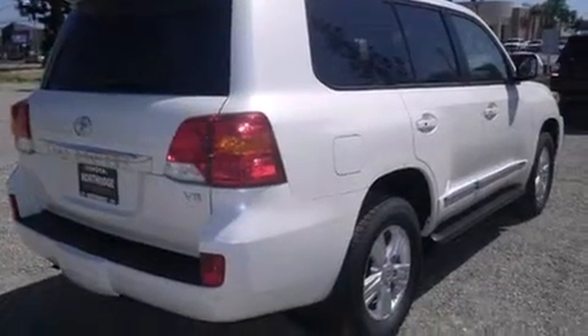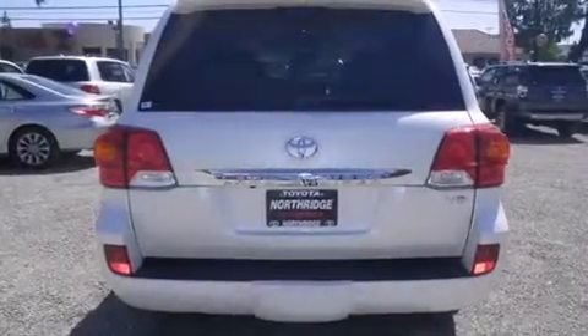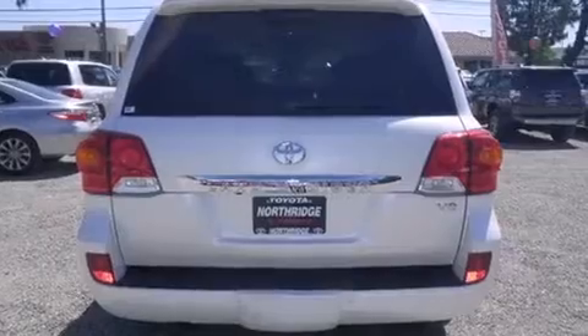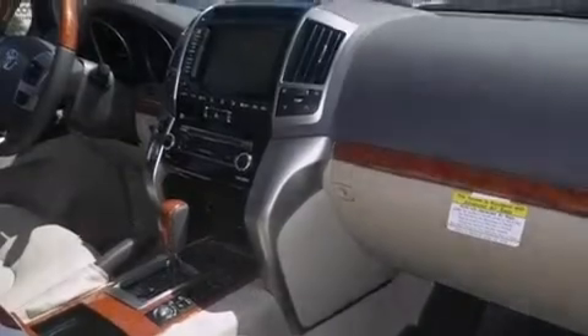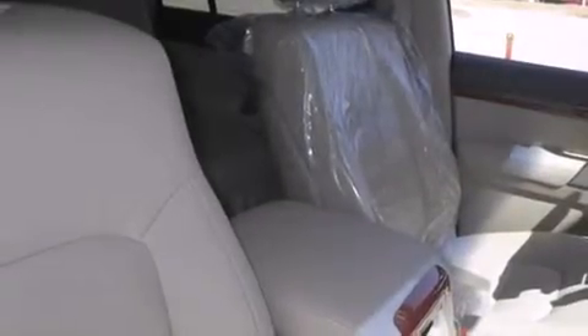Its top features include adaptive cruise control, a navigation system, Bluetooth mobile device connectivity, voice activation technology, a heated steering wheel, a sunroof, heated seats, and xenon headlights.